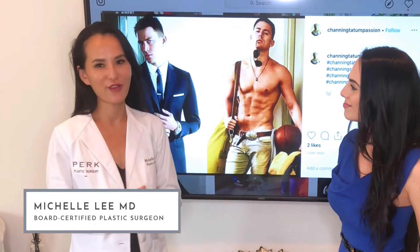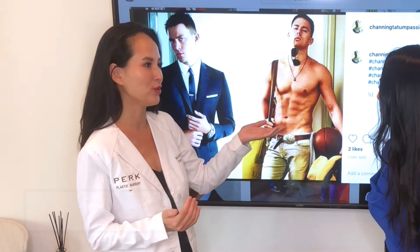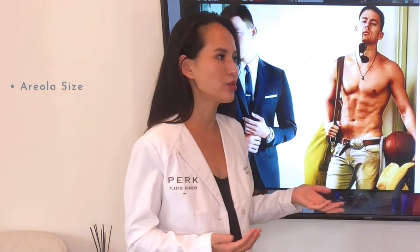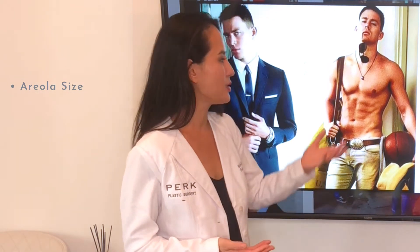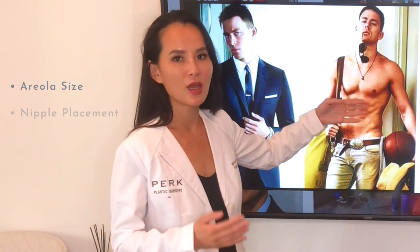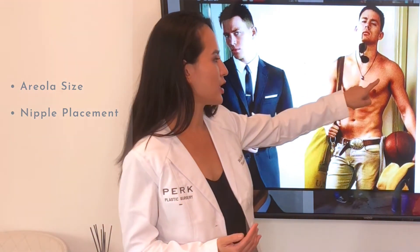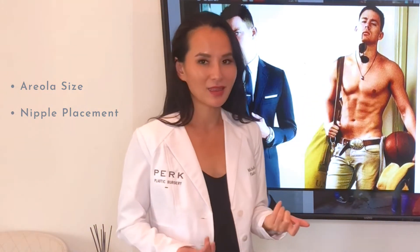There are two things. First is that he has the ideal nipple and areola position. His areola is not too large — men usually have a smaller areola than a woman — and his nipple areola is positioned at the ideal position, on the lower border of his pectoralis muscle, right where the muscle sweeps up.